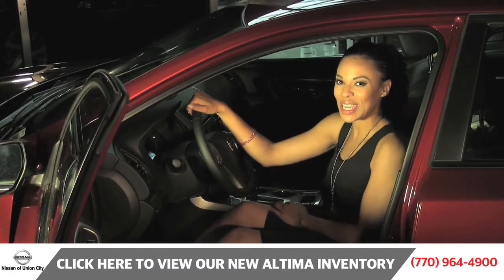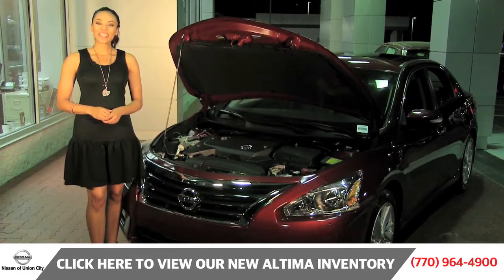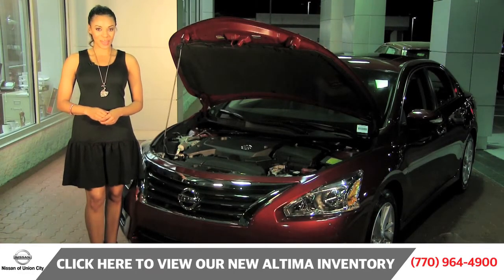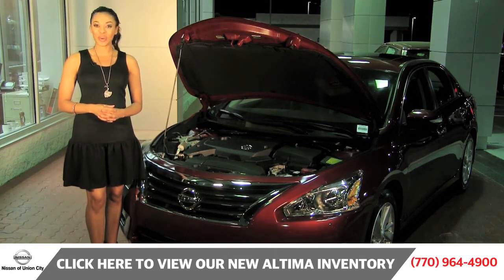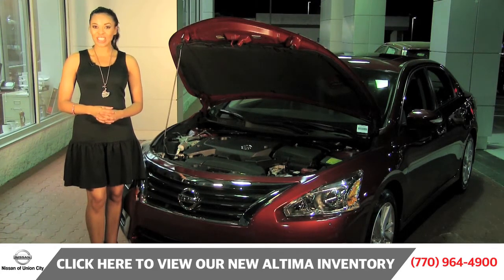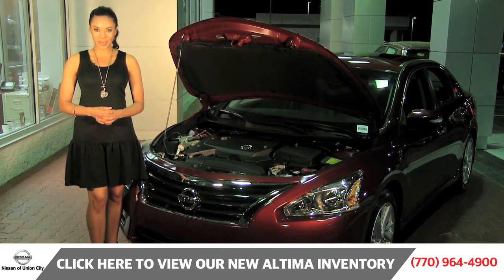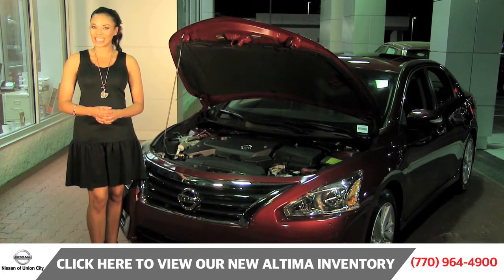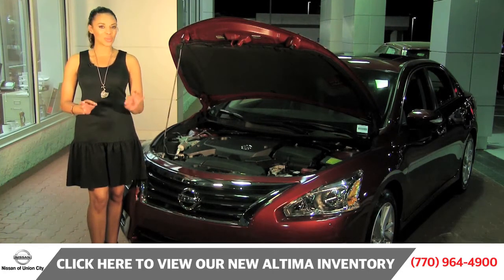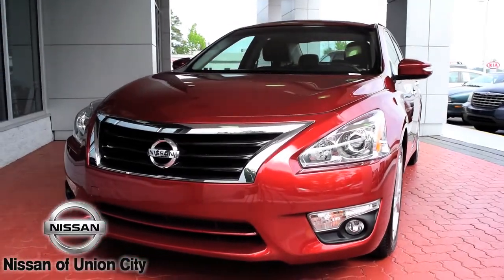Let's take a look under the hood and find out what makes this Altima SL so dynamic. This Altima comes with a 2.5 liter 4-cylinder engine generating 182 horsepower, and it is also available with a 3.5 liter 6-cylinder engine generating 270 horsepower. This engine allows for maximum fuel economy and optimal horsepower while achieving 38 miles per gallon on the highway. Plus, all Altimas come standard with Nissan's Xtronic CVT transmission for smooth shifting to make sure all of your adventures are fun while still being economically sound on your wallet.